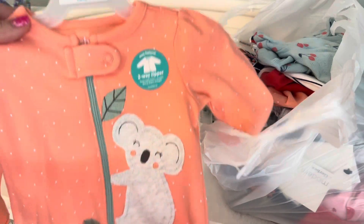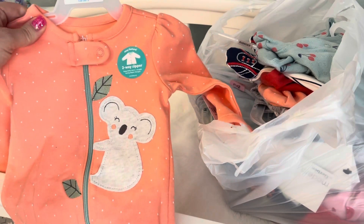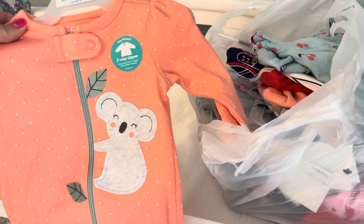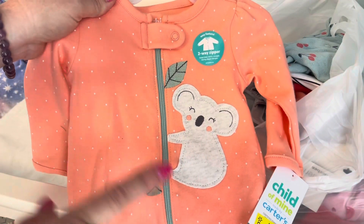Even with Wonder Nation and Gerber it was the same thing — I had to look through the racks and only specific patterns were on sale. Now, those YouTubers were finding stuff for one and two dollars, and you might find that in your area, but for me everything was on sale from three dollars to about five dollars.